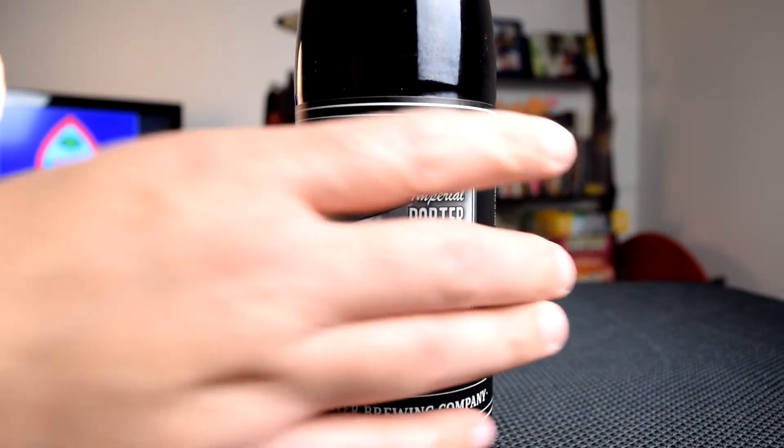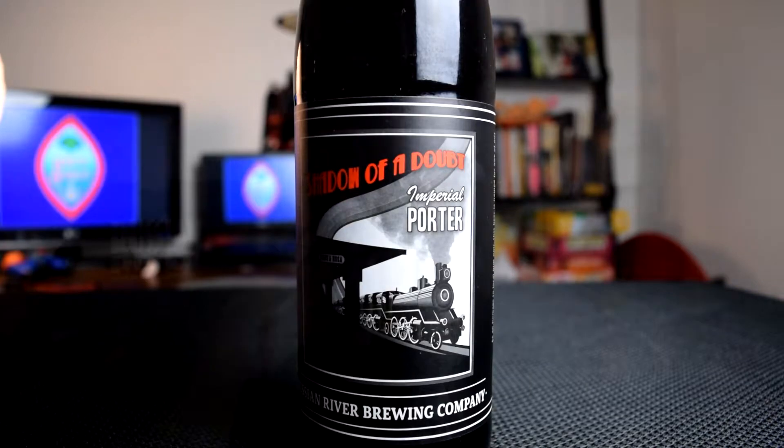Welcome to another episode of the BrewQuest. Today's beer style is the American Imperial Porter and today's beer is Shadow of a Doubt by Russian River Brewing Company. The last beer I did from Russian River was the Sanctification from the last episode of the BrewQuest. I think it was American Brett and I didn't like it.